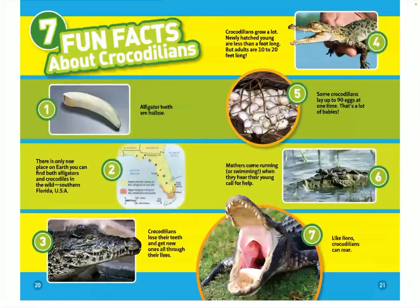Seven fun facts about crocodilians. One: alligator teeth are hollow. Two: there is only one place on Earth where you can find both alligators and crocodiles in the wild — southern Florida in the US. Three: crocodilians lose their teeth and get new ones all through their lives. Four: crocodilians grow a lot — newly hatched young are less than a foot long, but adults are 10 to 20 feet long. Five: some crocodilians lay up to 90 eggs at one time — that's a lot of babies! Six: mothers come running or swimming when they hear their young call for help. Like lions, crocodilians can roar.